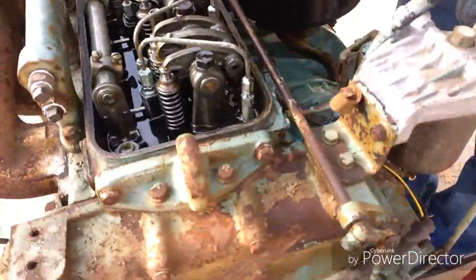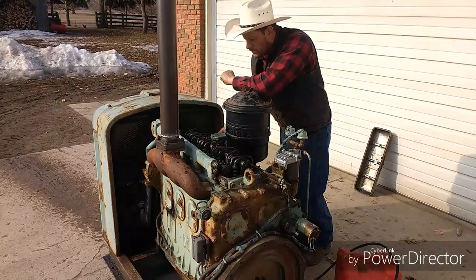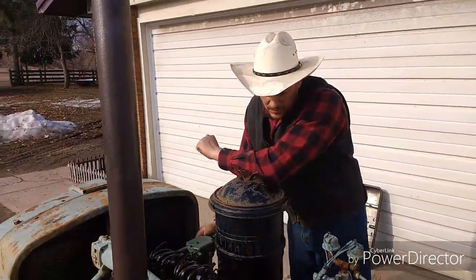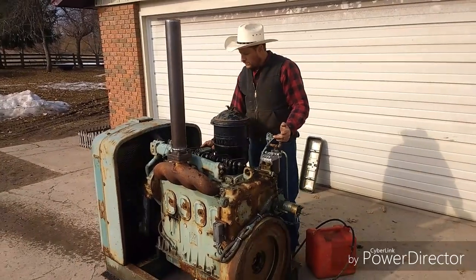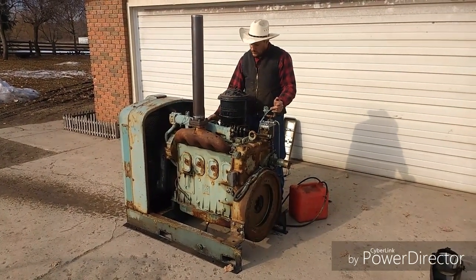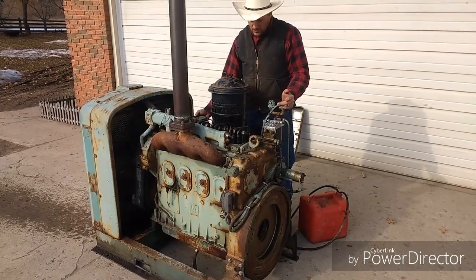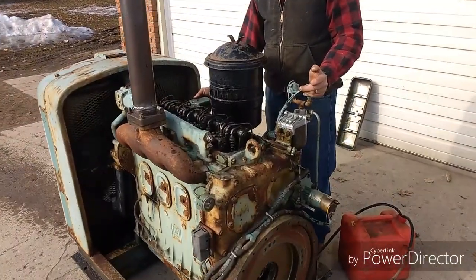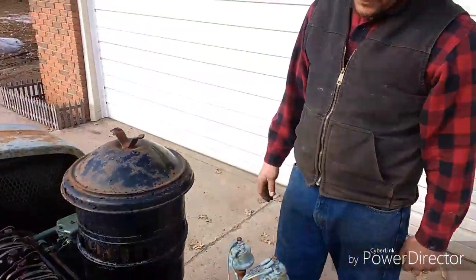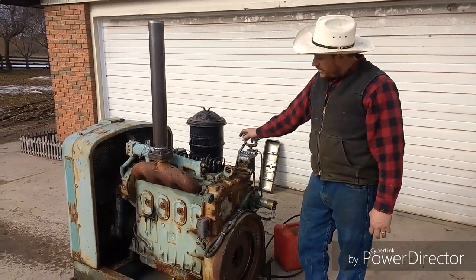If you've got an old drag line or you're working on an old machine that needs a motor, this is a good one. Check it out — it's a nice running motor that fits a lot of things.